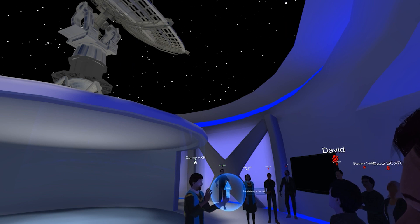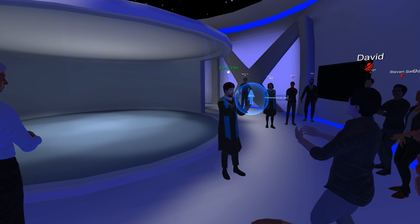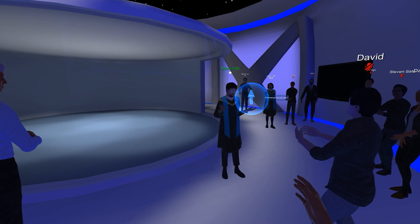I have access to the entire sky at my fingertips, and if you look here in this ball, this arrow will always point towards the north star, Polaris.